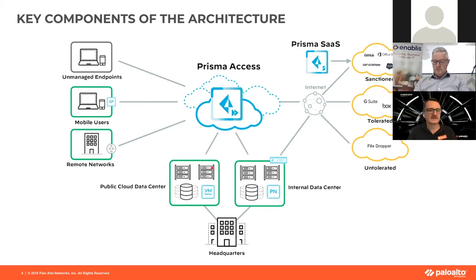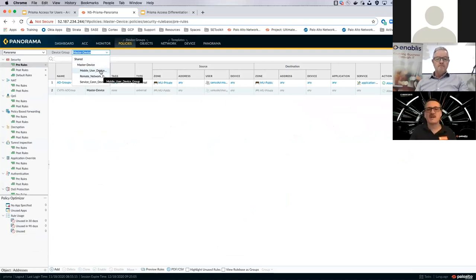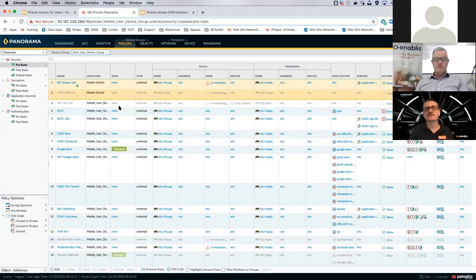Let me go into Panorama. Panorama is the centralized management tool for everything network security for Palo Alto Networks. You can manage next-gen firewalls, VM series, create all the policy for them, and put them into device groups. You've got Prisma Access device groups as well, so you've got a mobile user device group for Prisma Access mobile users, policy for remote network branches — all the policies are placed here. As I spin up a gateway in Prisma Access, depending on which device group it's in, it will attach all these rules to that security node in the cloud.